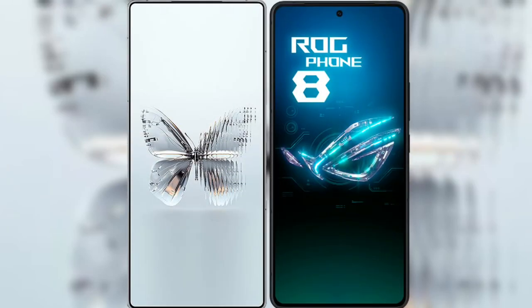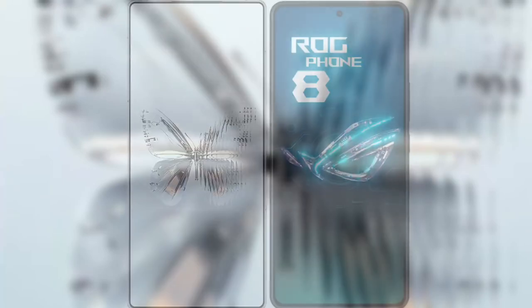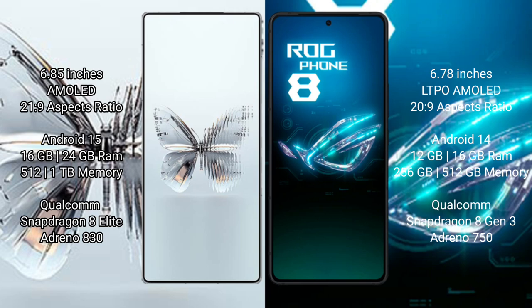I will compare the new RAID MAGIC 10 Pro Plus with ASUS ROG Phone 8. The RAID MAGIC 10 Pro Plus has a 6.85-inch AMOLED display with Snapdragon 8 Gen processor, while the ASUS ROG Phone 8 features a 6.78-inch LTPO AMOLED display with the same processor series.